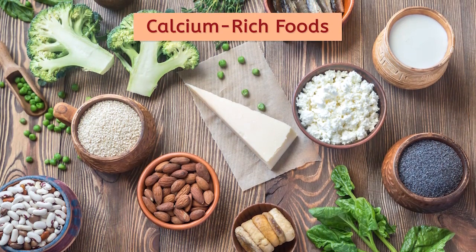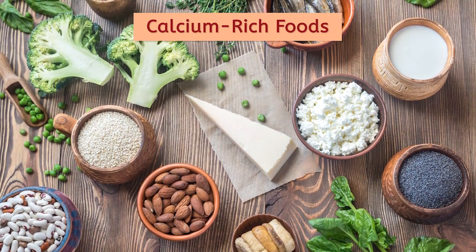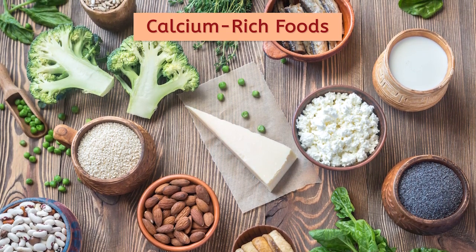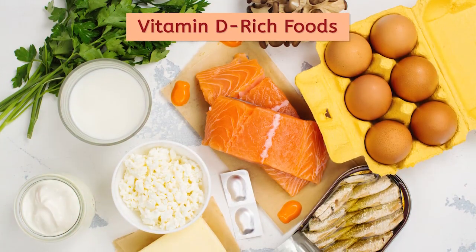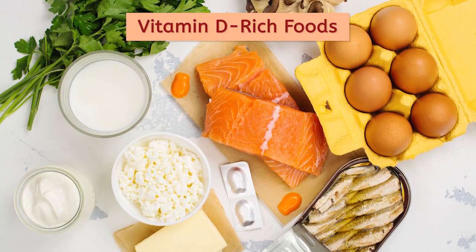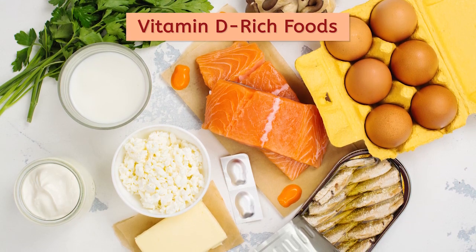Bones require calcium and other minerals to remain strong and not breakable. Calcium-rich foods include tofu, leafy green veggies, beans, milk, and in some areas, even tap water. For our bodies to absorb calcium, we need vitamin D. We can intake vitamin D by being out in the sun or from foods like salmon, tuna, and eggs.